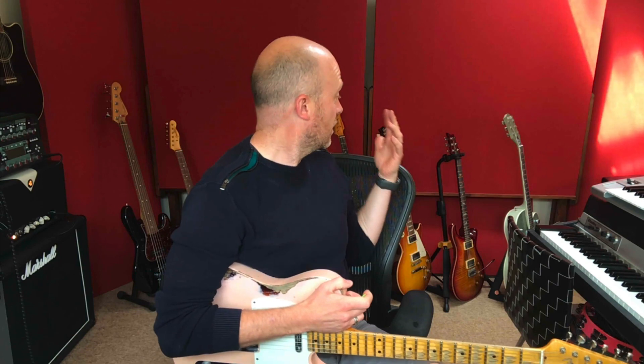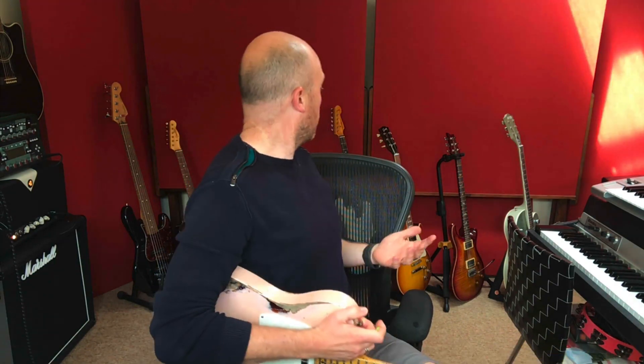My go-to guitar when I start a track is always going to be a Tele. I own three of them and I absolutely love Teles — they do all sound different. But doing the job I do, I can't do every single job with a Tele. That's why I have a Gretsch, a PRS, a Les Paul, a Strat, etc. But I'd always go for a Tele over anything. I'm Paul from the Studio Rats — I hope you've got something out of that and I'll see you guys next time.